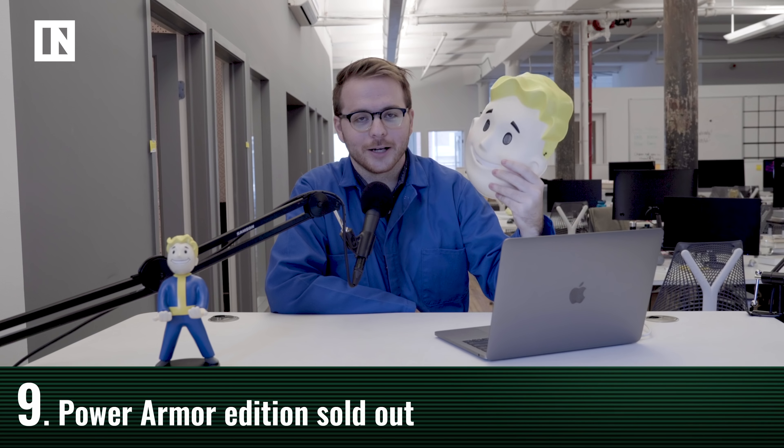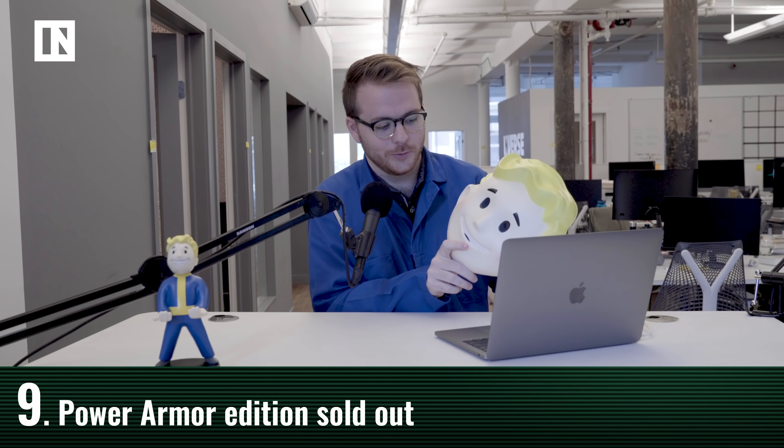I could not afford the power armor helmet, but I did get this vault boy mask, which will have to do.